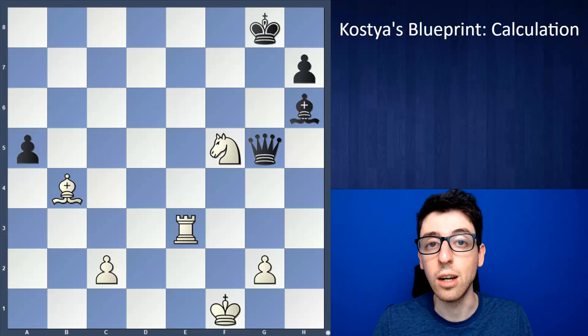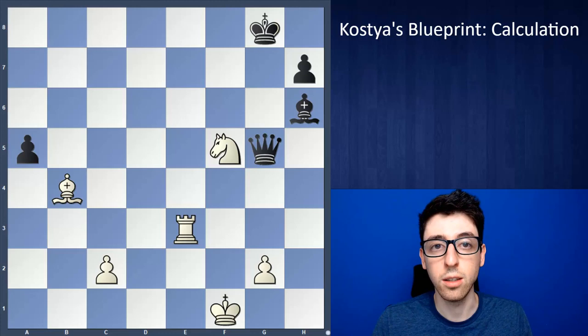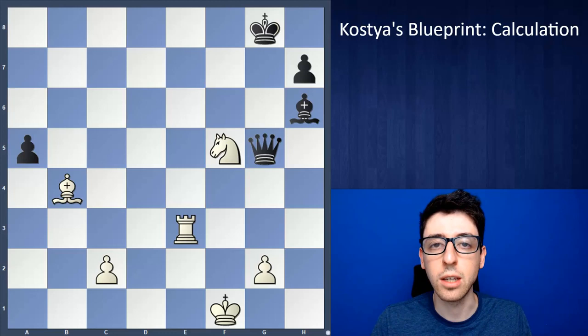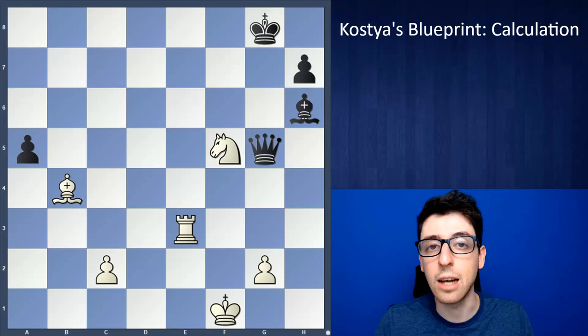There are a lot of different ways to work on calculation depending on your level, and there are a lot of very effective ways. The easiest is to just solve problems and play a lot of games, but I feel like there are a lot of different components to calculation. The main point of this video is to try to break some of them down, explain a little bit of detail, and try to understand what it takes to improve the various aspects of calculation.